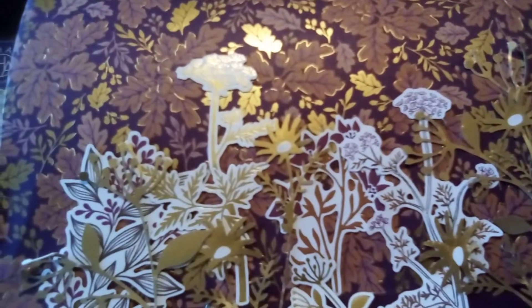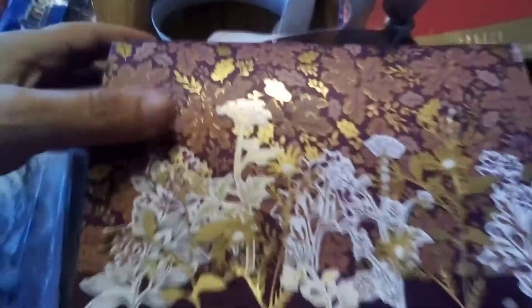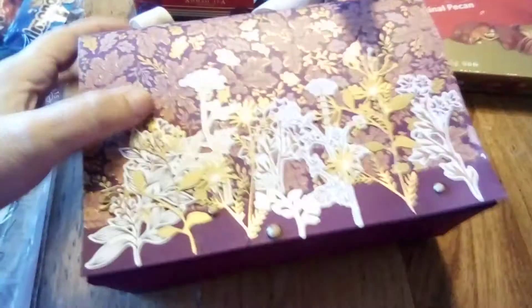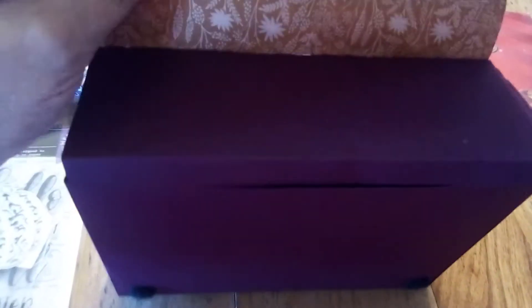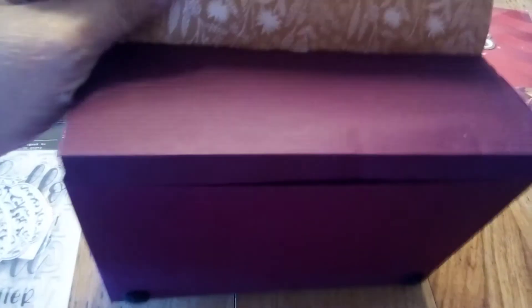First off is this purse bag that she made — she showed this on her channel. It's got this beautiful handle on it with this big bow, and she has it sealed with velcro. When you open it up, there was a box inside. I'm so sorry about my filming technique, you guys.